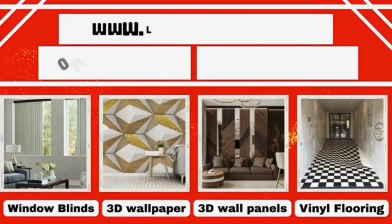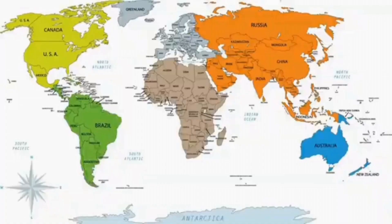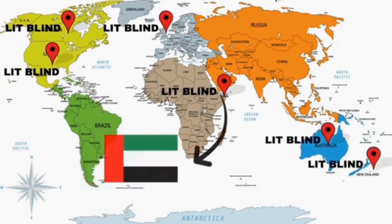Contact us to become our partner. Order online with free shipping. Lit Blinds operates in different countries: Canada, USA, UK, Australia, Dubai, and New Zealand. Order fast and get 50% off.